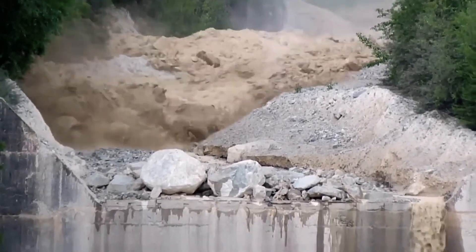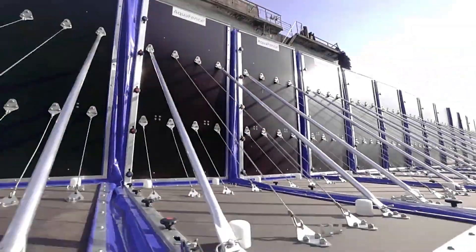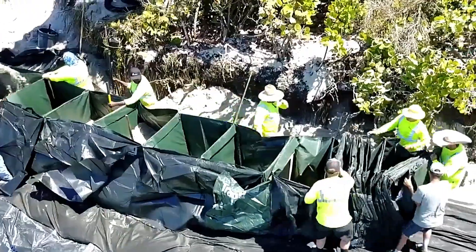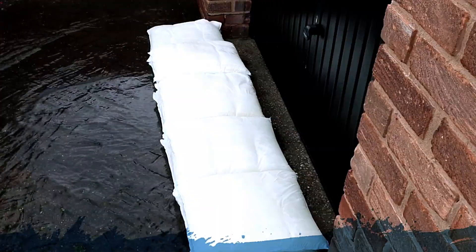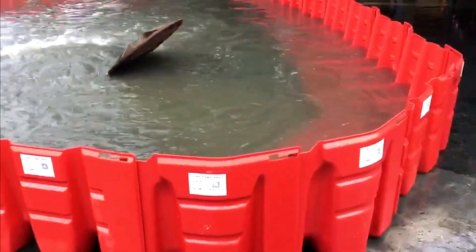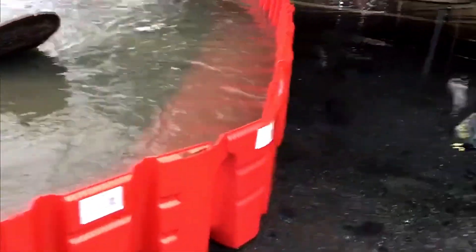Floods can strike without warning, causing massive destruction. But innovative solutions are changing the game. From self-deploying barriers to Trap Bag and Fernco Flood Bag, these inventions are designed to keep water at bay. Stay tuned as we explore the latest tech protecting communities worldwide.